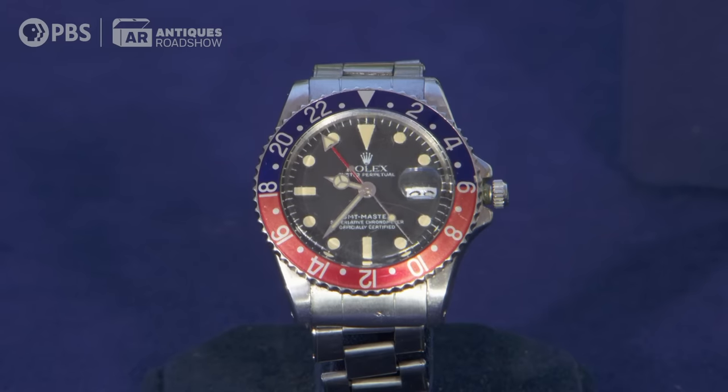What was his rank? Lieutenant Colonel. We call him our hero. He came back alive, but he came back wounded also. Well, I think everybody here at Antiques Roadshow would thank him for his service.